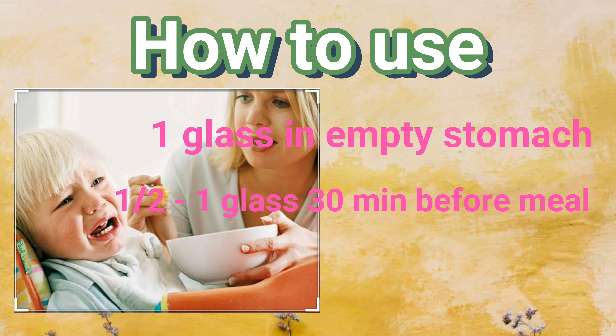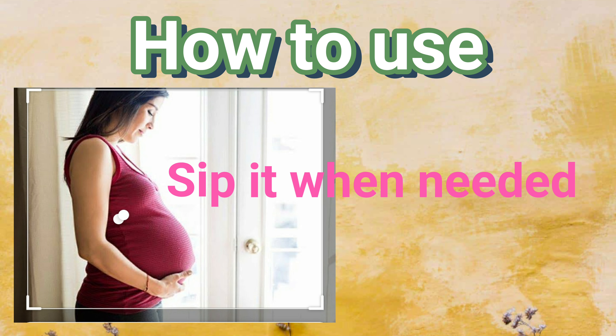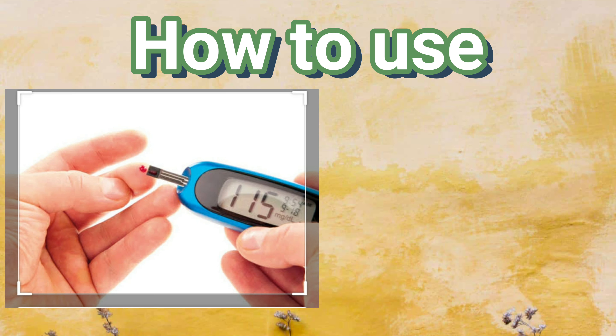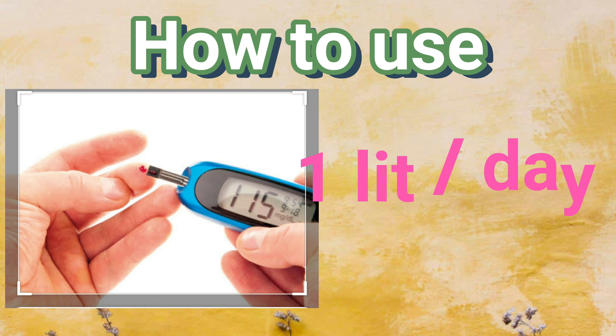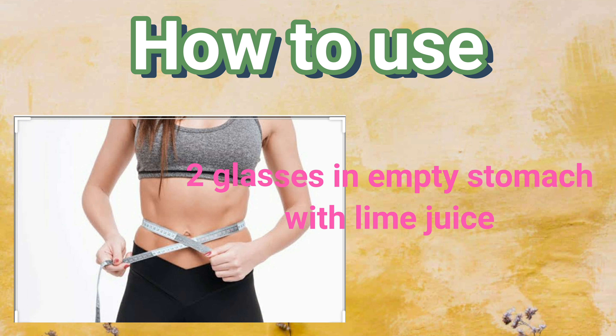Giving jeera water to kids 30 minutes before meals stimulates hunger so they eat normally without any fuss. Pregnant women can sip warm jeera water whenever they feel heartburn. Diabetic people can have at least one liter of jeera water at any time of the day.